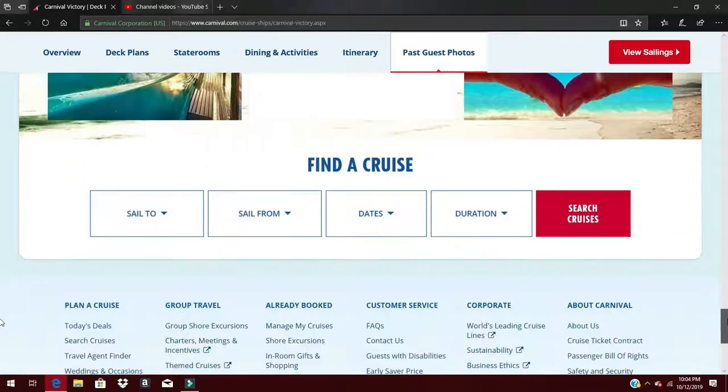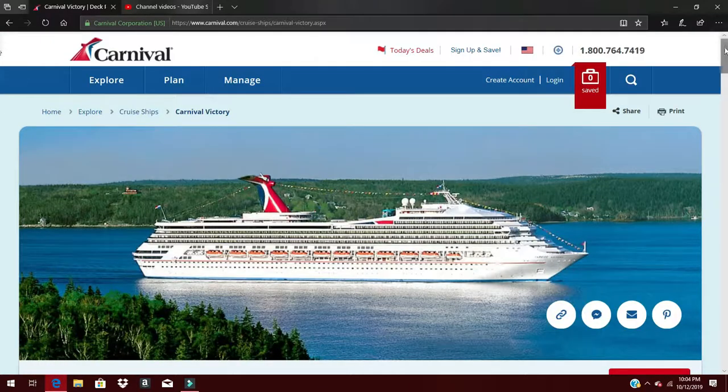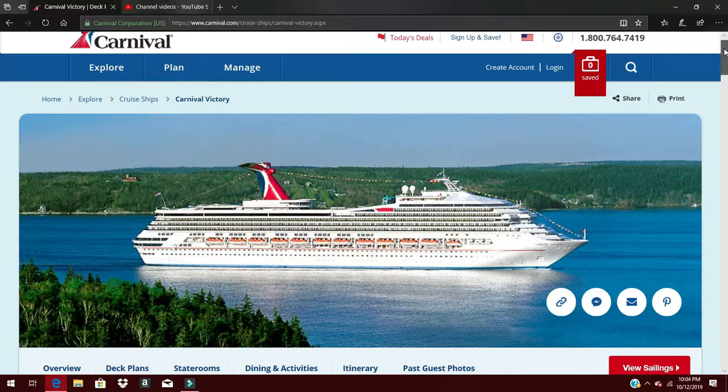That's the overview of the Carnival Victory. If you're interested in booking or want more information, check the description box below — you can book through my website or send me an email. If you think this sounds fun and want to become a travel agent yourself, click the link below and contact me. Thank you for watching — please like and subscribe, share this video if it helped, and have a great evening.